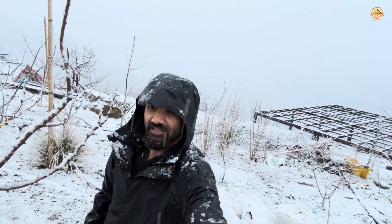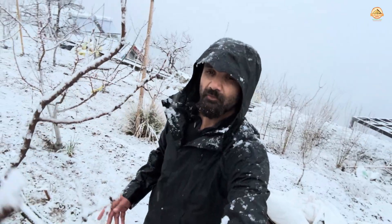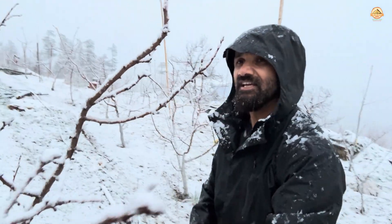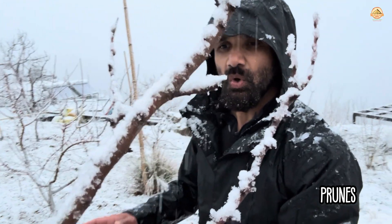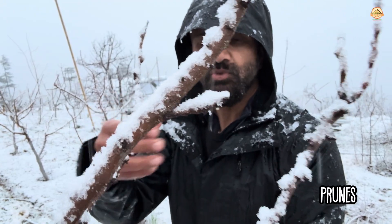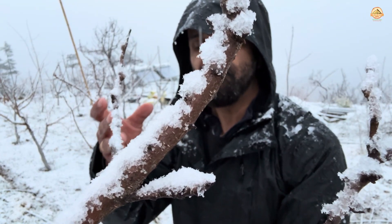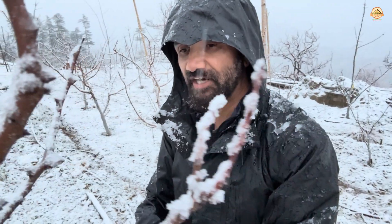This is a variety of plum which, unlike the other variety we have on the farm, has not woken up from its winter dormancy. This is perhaps the late variety — this late variety is called the Prunes. Now these prunes, if you can see the buds, they are not even swelled up and are very far from the pink bud stage that the other varieties are in.